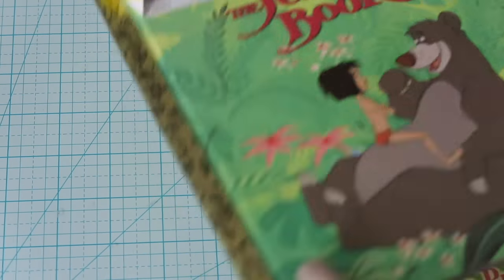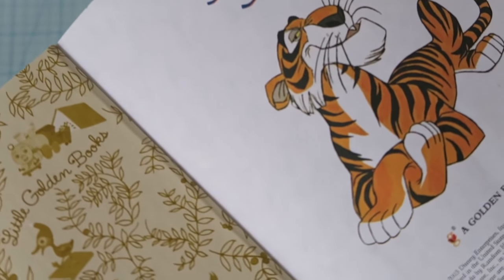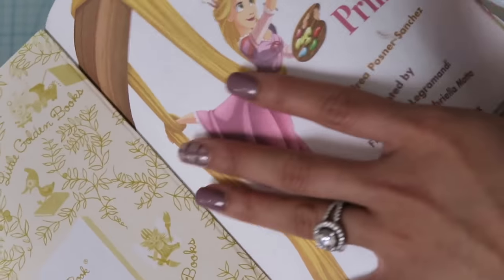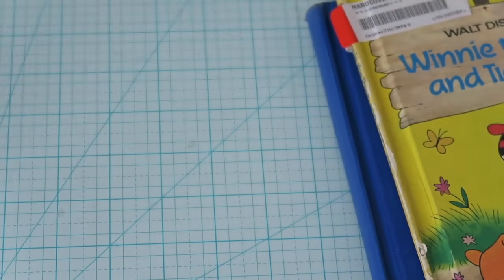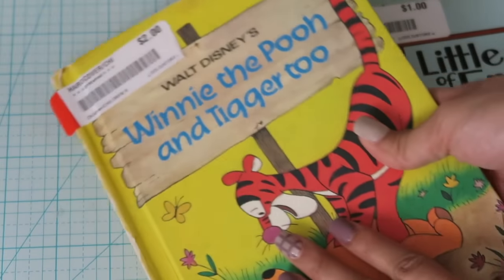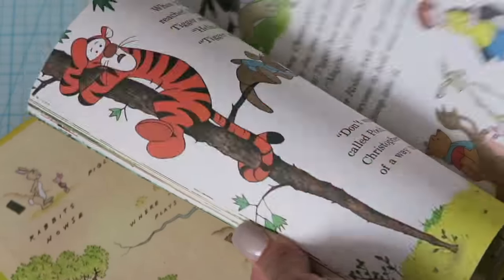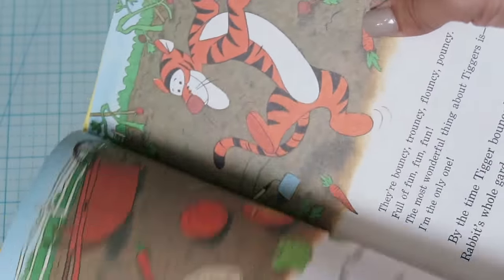This one was 50 cents as well — it's a little Jungle Book, one of those Little Golden Books, from either 1997 or 2003. This one is a Disney princess book from 2012, with all the new princesses. I love the Disney princesses. And this one I got because I had it when I was little and I used to love this book so much — I read it like 80 times. I'm definitely keeping that one to share with my kids after I sanitize it.